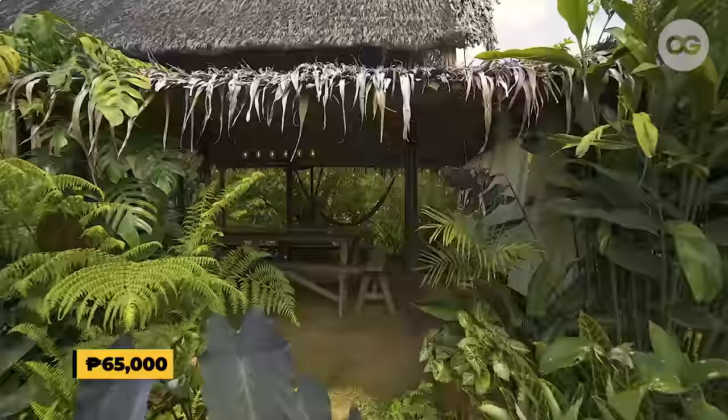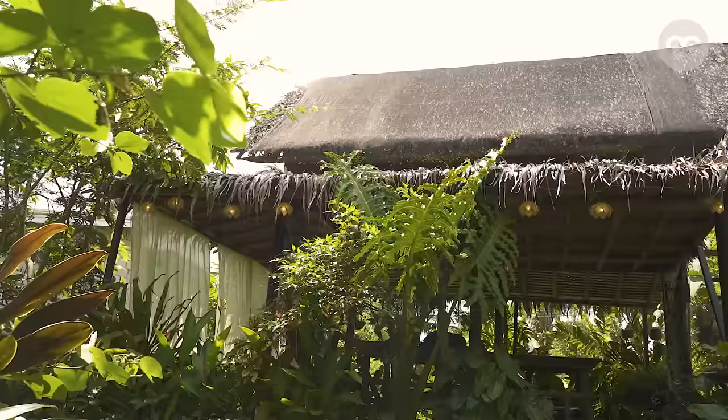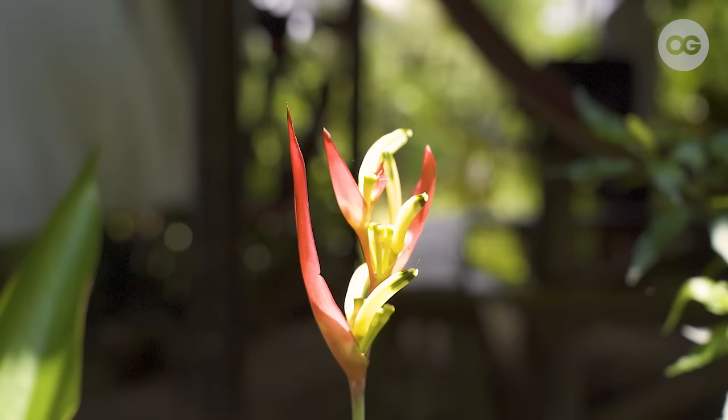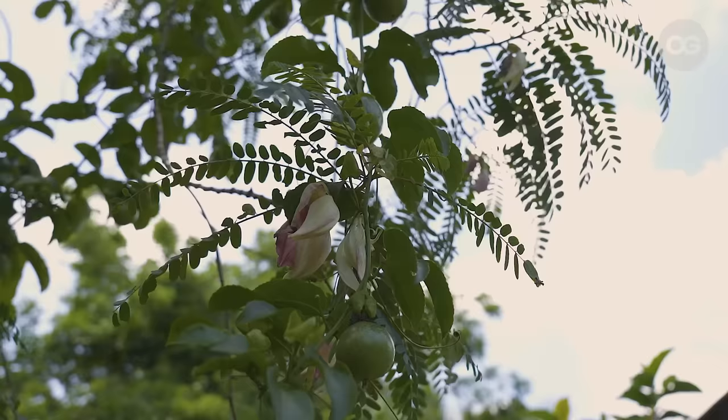The house alone, estimated namin dito mga 65,000 pesos lang, including the materials and the labor. And sa landscape naman, pati sa maintenance ng mismong property, siguro additional 65,000 for the year. At importante rin na tayo mismo yung nag-maintain para maka-less din sa labor cost.